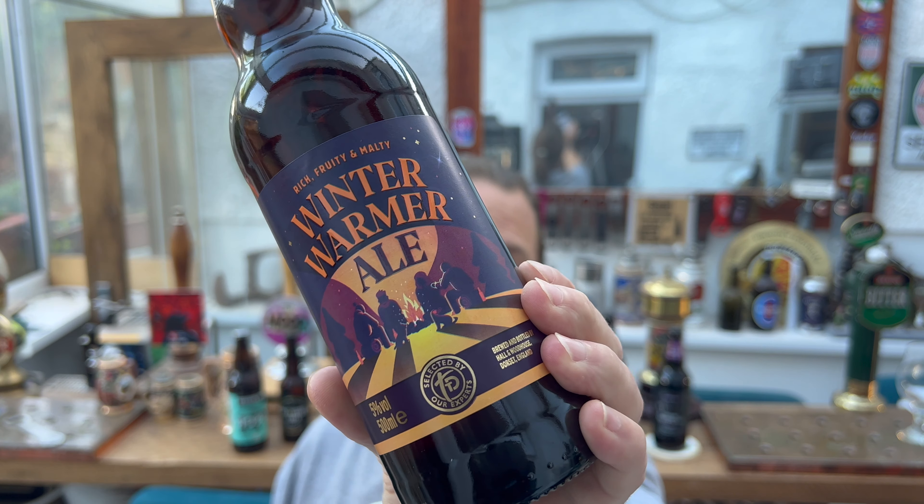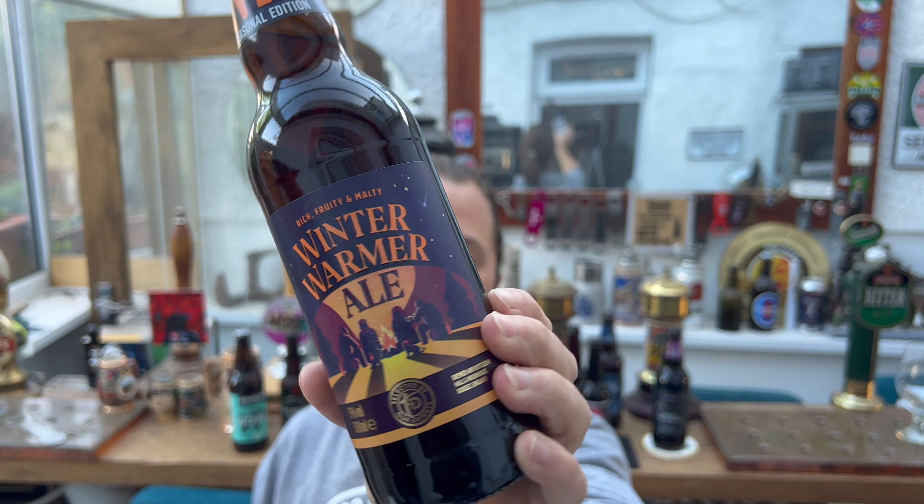It's in a 500 milliliter bottle, seasonal edition, 5% ABV, and it's selected by our experts. It used to be called Taste the Difference, but they've called it now 'selected by our experts.' What's an expert? What's a beer expert?